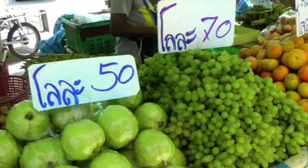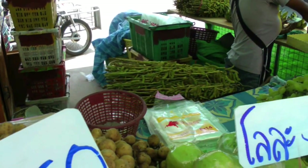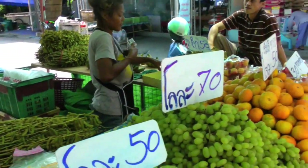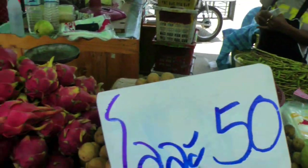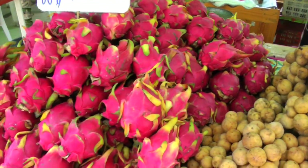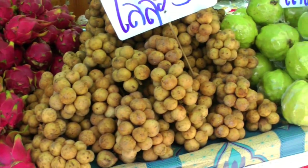She also has in the background some soybeans and bananas, and some oranges. So we'll try some of the dragon fruit and some of the longkong today.